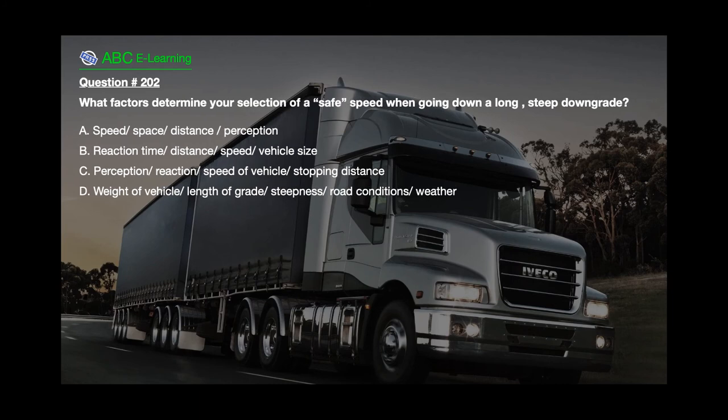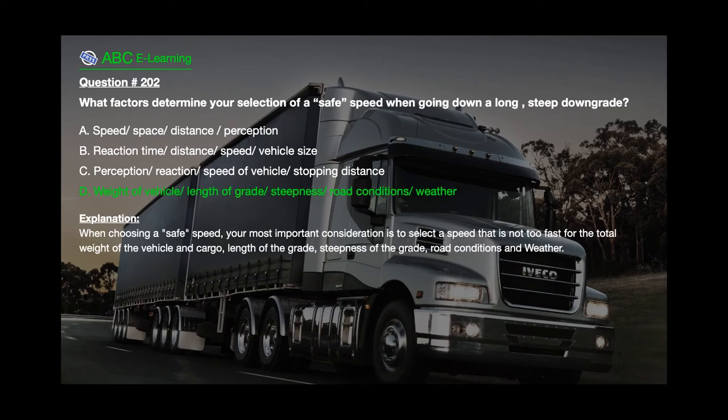Question number 202: What factors determine your selection of a safe speed when going down a long steep downgrade? The correct answer is D: weight of vehicle, length and steepness of grade, road conditions, and weather. Explanation: When choosing a safe speed, your most important consideration is to select a speed that is not too fast for the total weight of the vehicle and cargo, length of the grade, steepness of the grade, and road conditions and weather.